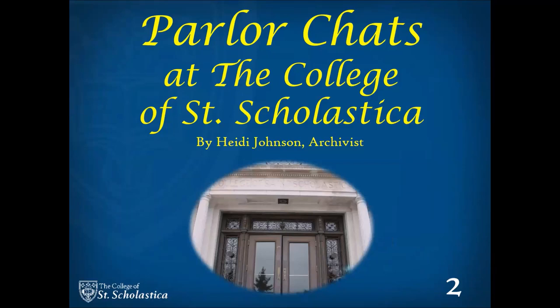Welcome to the second in a series of six videos on the history of the parlors at the College of St. Scholastica. My name is Heidi Johnson and I am the archivist for the college.